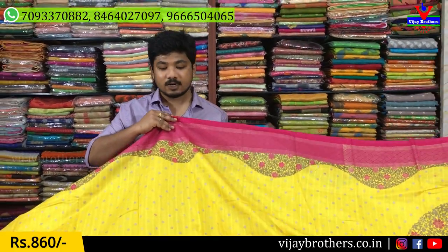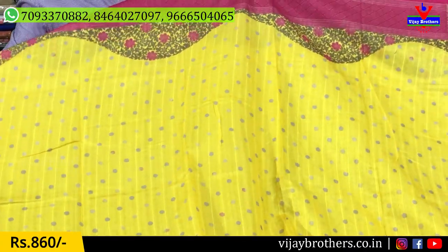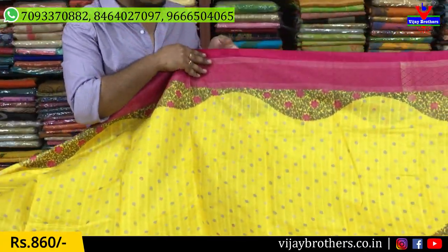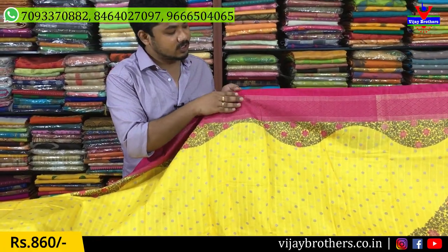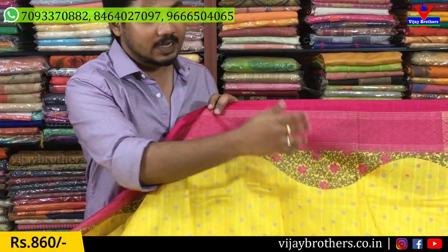For the first saree, I am going to show the pink color and lemon color combination. The middle part is a lemon color combination. I am going to show the small round bootis. I am going to show the pink color and contrast color, and the new temple design.